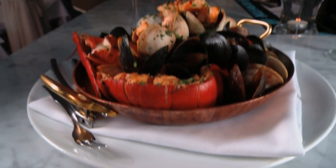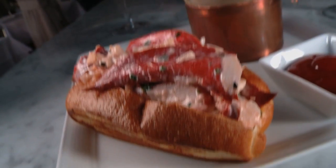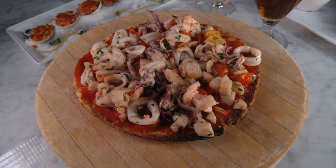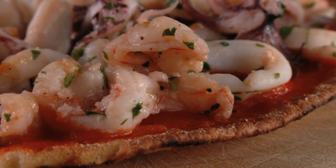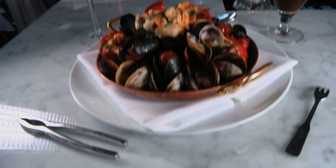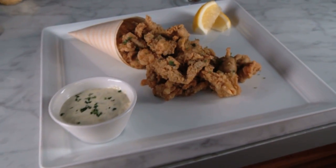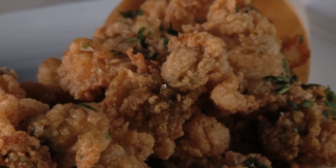The menu here takes full advantage of its proximity to the shore by serving seafood that is sure to satisfy. Like the thin-crust pisetta damari topped with shrimp, scallops, and calamari. The zuppa damari has everything the ocean has to offer in a light tomato broth, and the whole-bellied clams come with sweet pepper and garlic, all fried up for the perfect start to your meal.